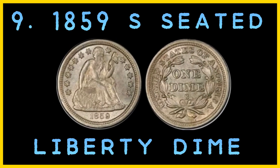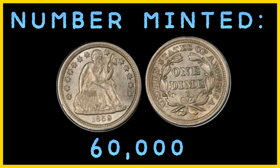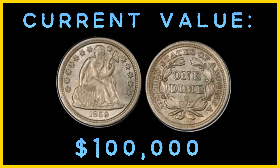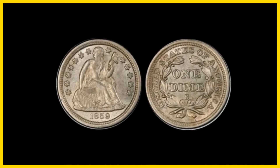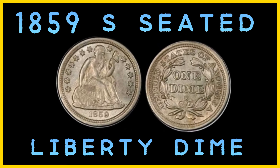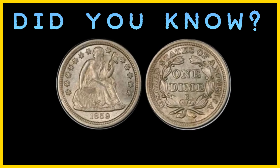Number 9: the 1859 S Seated Liberty Dime. Estimated number in existence: 200. Number minted: 60,000. Mint: San Francisco. Current value: $100,000. The 1859 S Seated Liberty Dime is fairly rare in any condition, with only about 200 or so examples left in existence. Along with the 1858 S Seated Liberty Dime, the 1859 S had a mintage of 60,000 — the lowest for any dimes minted in the 1850s. The finest example sold at auction for $100,000. Did you know there are only two 1859 S Seated Liberty Dimes in mint condition.